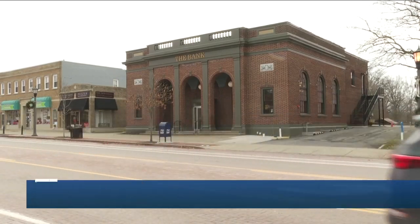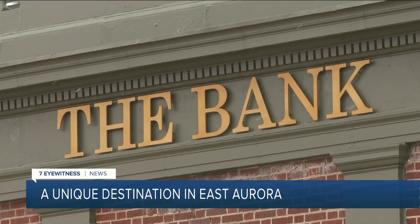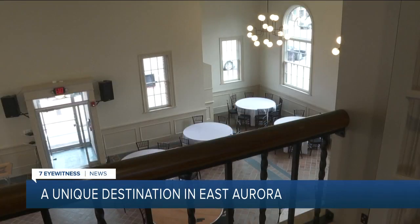It looks like a bank, and it was actually built as a bank about a century ago. It's always been a bank — there's never been another establishment in here at all. And it's not actually a bank anymore.